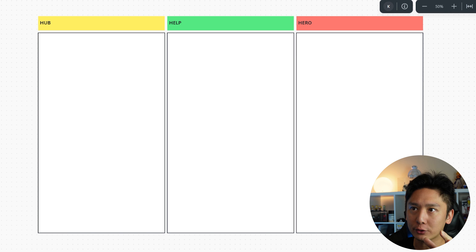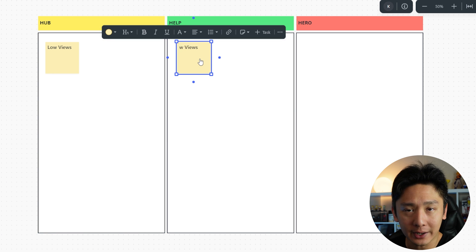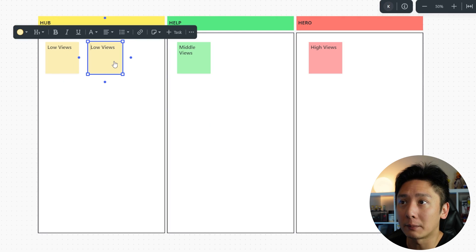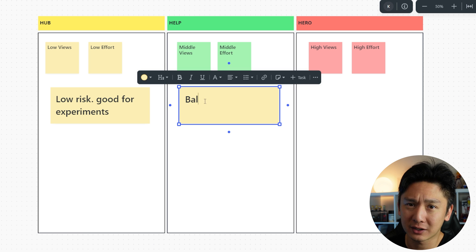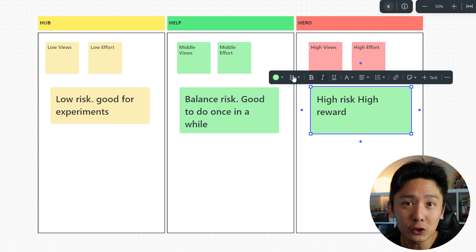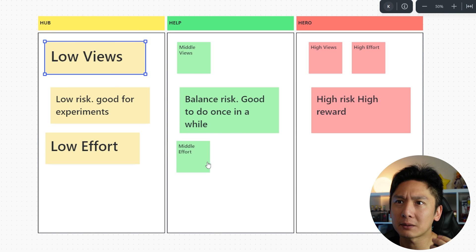After going through that, I found something oddly strange about this analytic. So I summarized and broke them down into Hub, Help, and Hero content type. In terms of views: Hub content tends to have low views, Help has middle views, and Hero has high views. In terms of effort: Hub requires low effort, Help requires a middle amount, and Hero requires high effort. In terms of risk: Hub has relatively low risk — good for experimentation. Help has balanced risk — good to do once in a while. And Hero has extremely high risk but high reward. I think if you hit Hero content with every video you launch, you can pretty much go full time on YouTube.